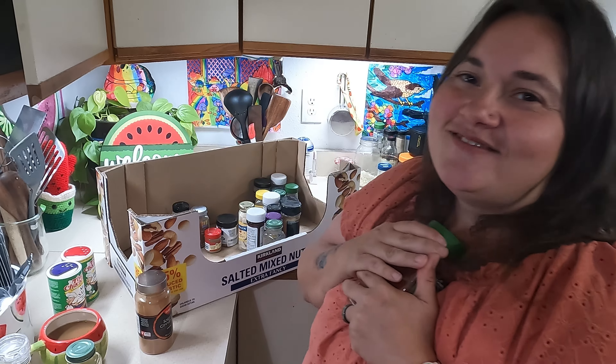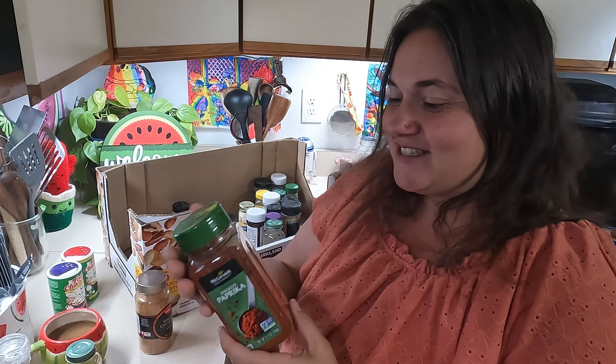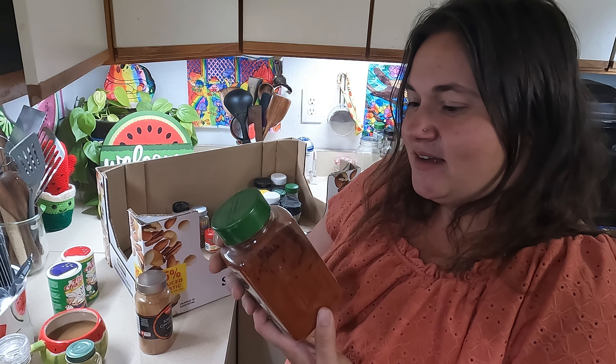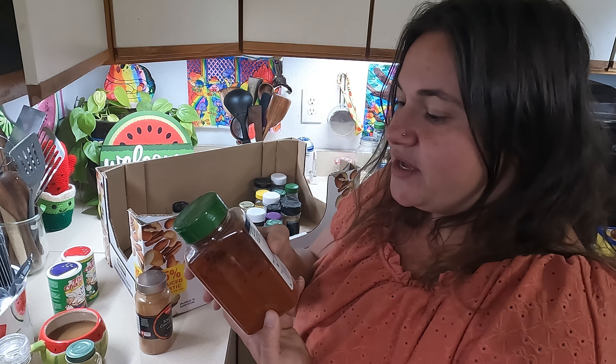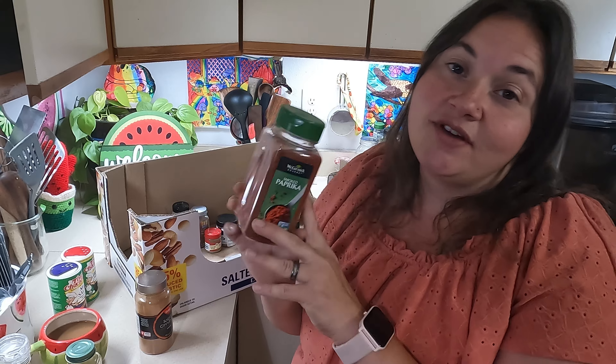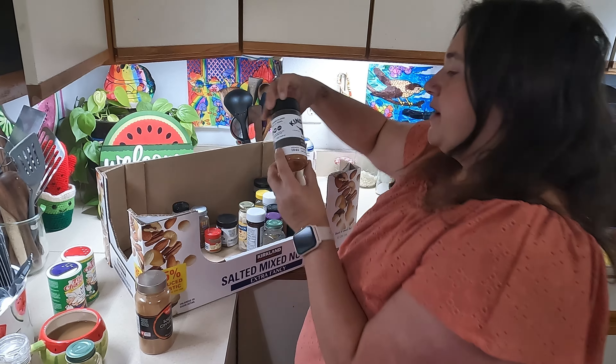Ooh, smoked paprika! Oh my gosh, I love paprika so much and I was running out, so this is super exciting. It says it pours a deep smoky paprika flavor — great for deviled eggs and spiced nuts. I love adding this to potatoes and chicken — it gives everything this beautiful golden color.